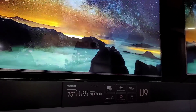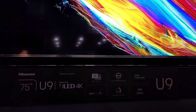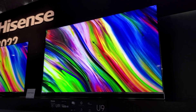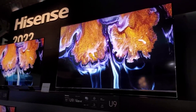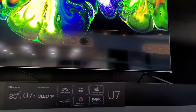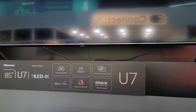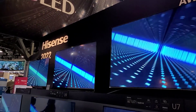This is the U9 series, also mini LED, with 2000 nits of peak brightness and VRR. Last year they skipped the 9 series — the U8G was the top of the line — but the 9 is back. And here is the U7, which is similar but doesn't have mini LED technology, so it won't be as bright. It has local dimming, IMAX Enhanced, and VRR, but no mini LED.